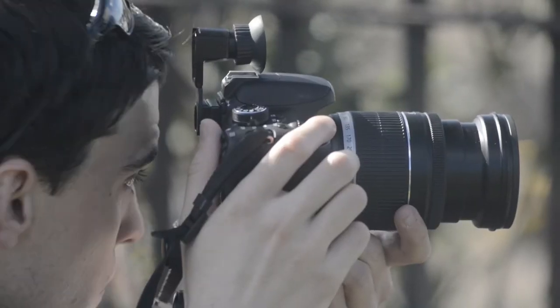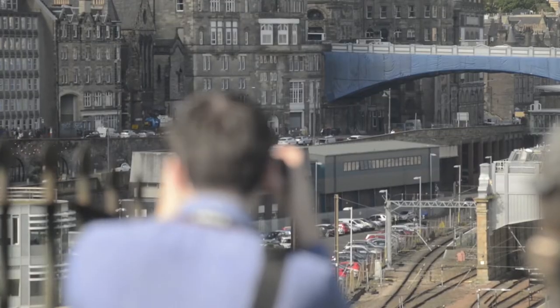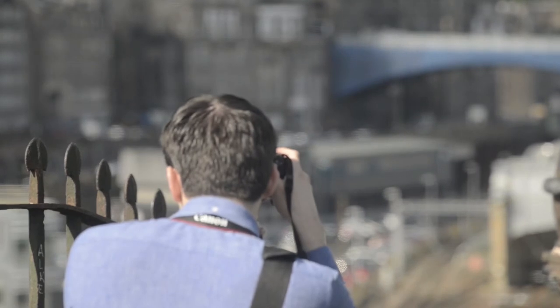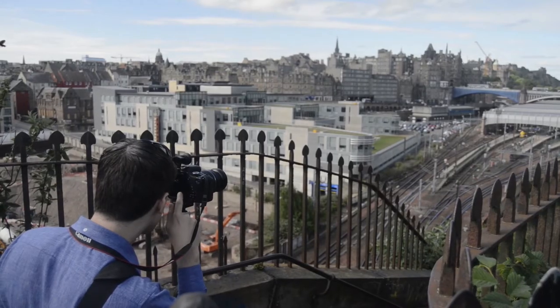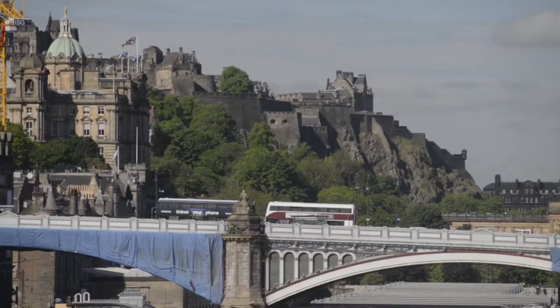With my DSLR, something that I could not live without is live view. This is where the image you're going to capture is shown on the monitor rather than through the viewfinder — the small thing that you have to put your eye right up to. I can't see enough through that, so live view is a great way for me to help compose my picture.